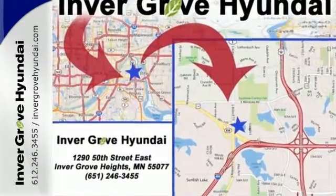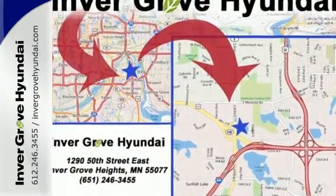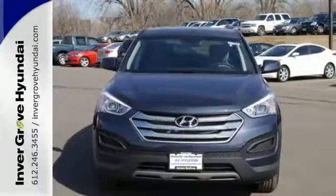Snap the reins of 290 horsepower and harness the gasoline direct injection engine with its 6-speed automatic transmission with Shiftronic.